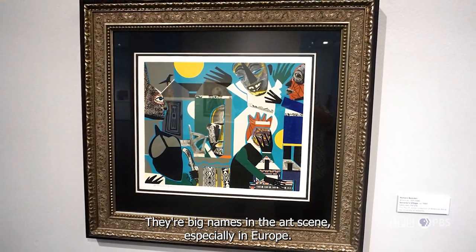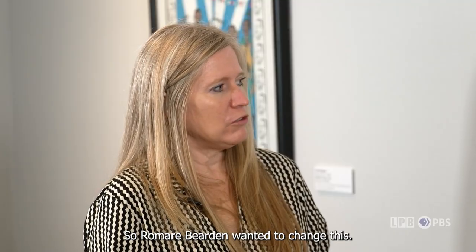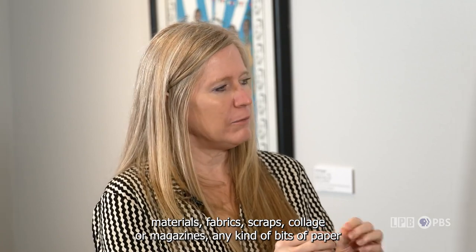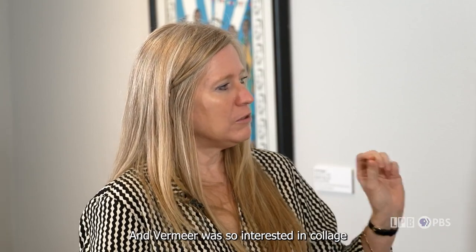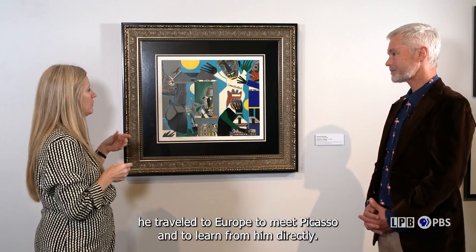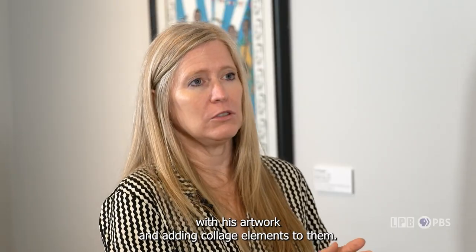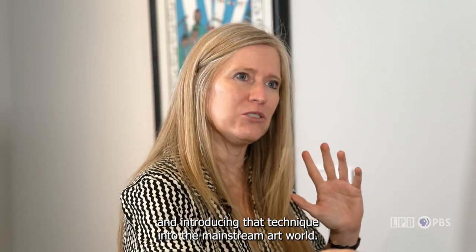Romare Bearden was really well known for his collage work. He was one of the great American collage innovators and one of the Americans to introduce collage to the mainstream art world. Europeans had been doing it since about the 1910s, brought on by Picasso and Georges Braque. Americans just didn't embrace it right away, and Bearden wanted to change this — taking bits of 2D materials like fabrics, scraps, magazine clippings, and pieces of paper and putting them on another 2D surface to create a new composition. After World War II, he traveled to Europe to meet Picasso and learn from him directly, then came back and began innovating with collage elements in his artwork.